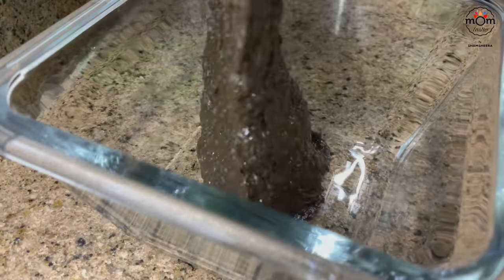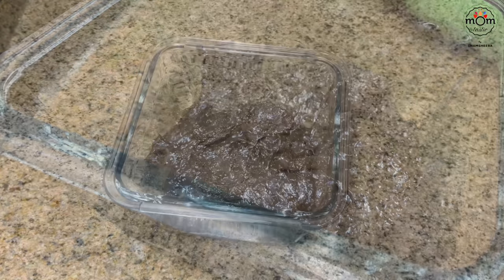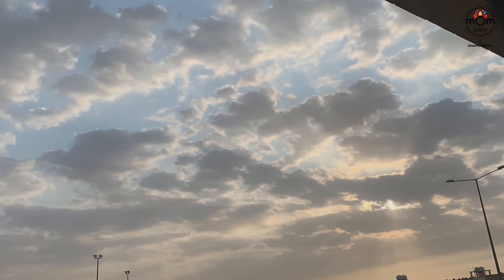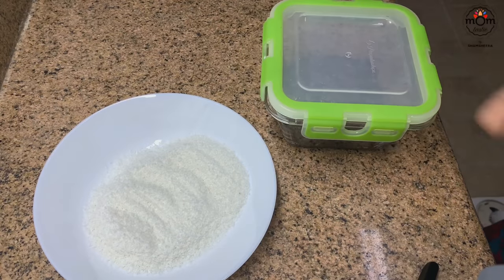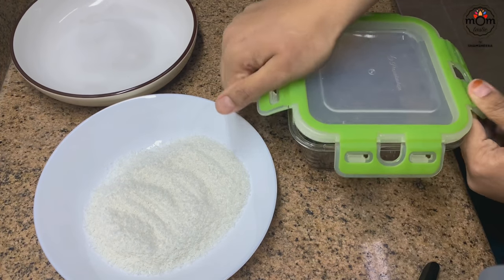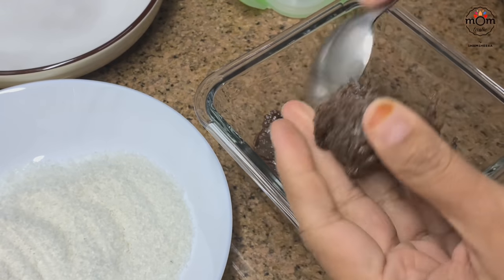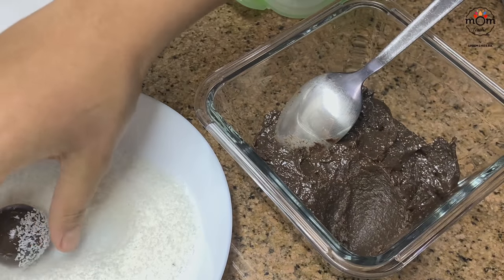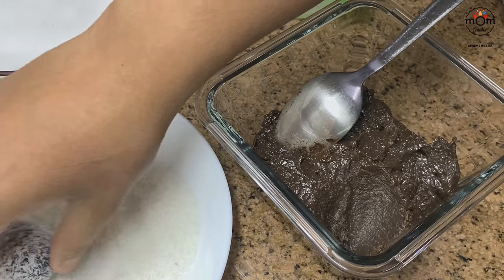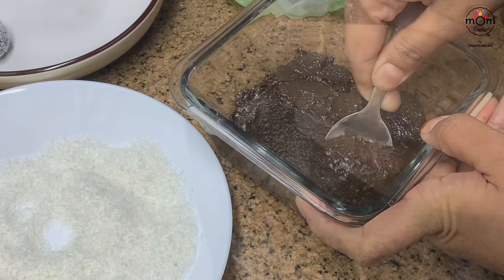Transfer to a heatproof glass bowl, cover, and let it cool down — no need to refrigerate. Once cooled, add desiccated coconut to a plate. Take a spoonful of the chocolate mixture and roll into a smooth ball, then coat in the coconut. You can also roll in crushed nuts or sprinkles. For a Valentine's touch, add a drop of red food color to the coconut and mix.